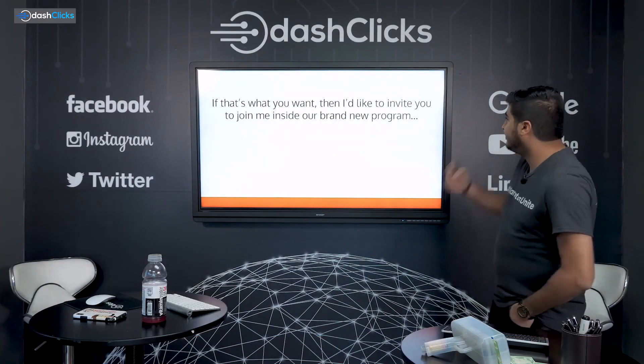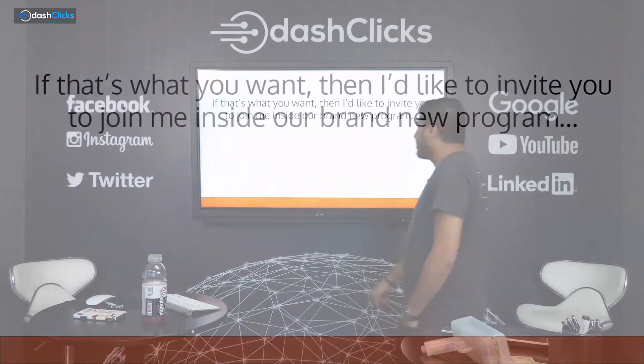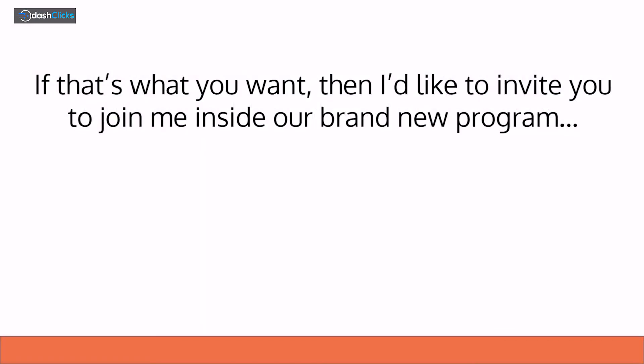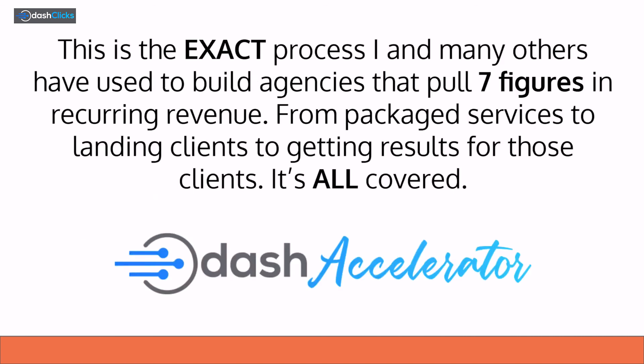If that's what you want, I want you guys to join me inside our brand new program: Dash Accelerator. This is literally the exact process I and many others have used to build agencies that pull seven figures in recurring revenue — from packaging services to landing clients to getting results for clients, it's all covered in there.